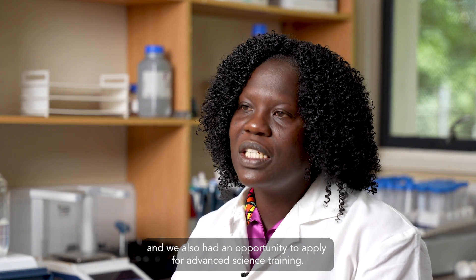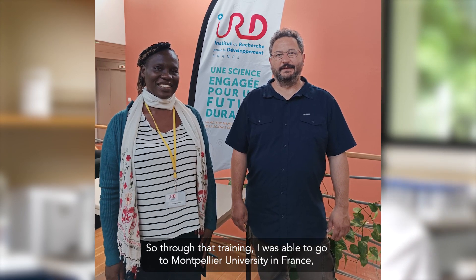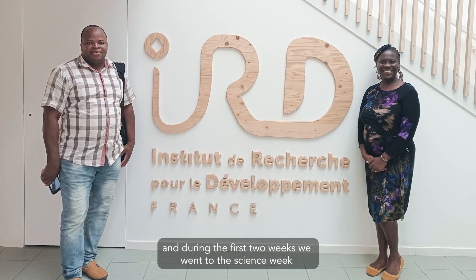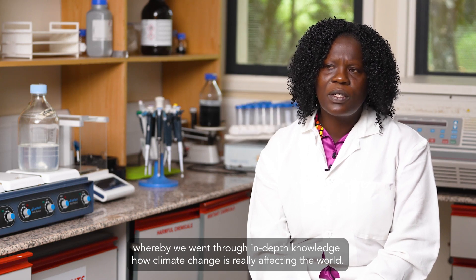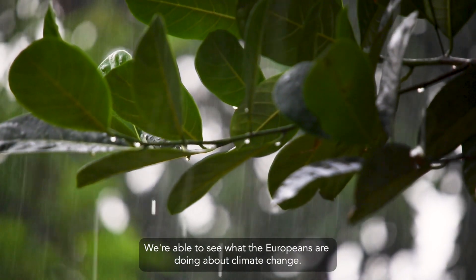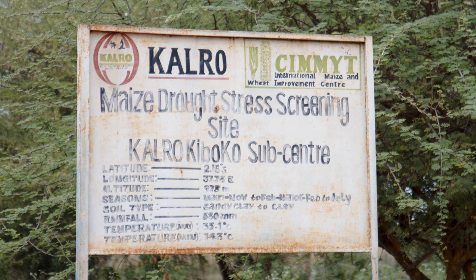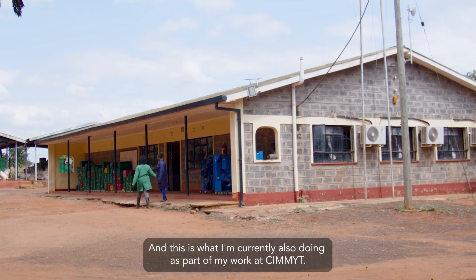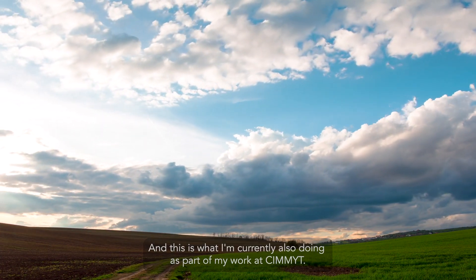We also had an opportunity to apply for advanced science training. Through that training, I was able to go to Montpellier in France at the IRD specifically. During the first two weeks, we went through in-depth knowledge of how climate change is really affecting the world, and we were able to see what Europeans are doing about climate change. When I come back to Africa, these are things we can incorporate in our research to mitigate the effects of climate change, which is what I'm currently doing as part of my work at CIMMYT.